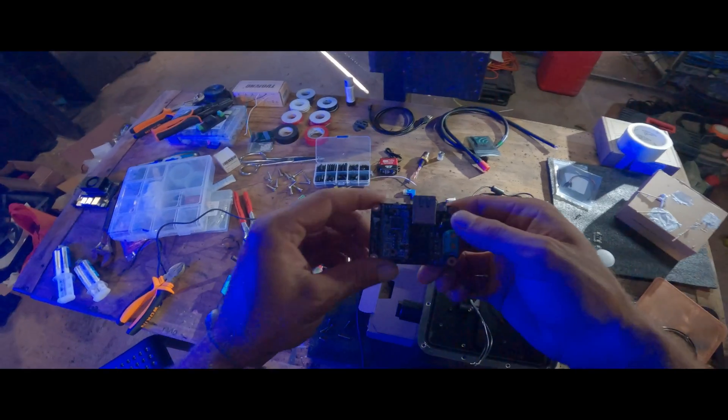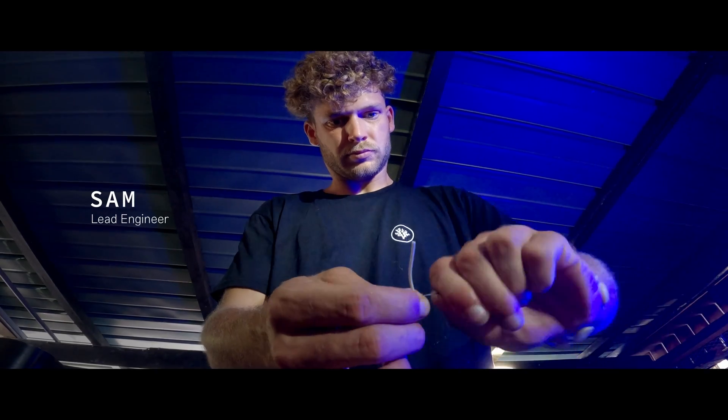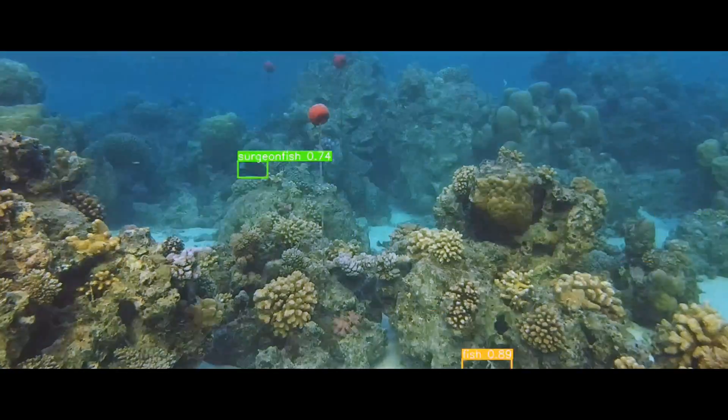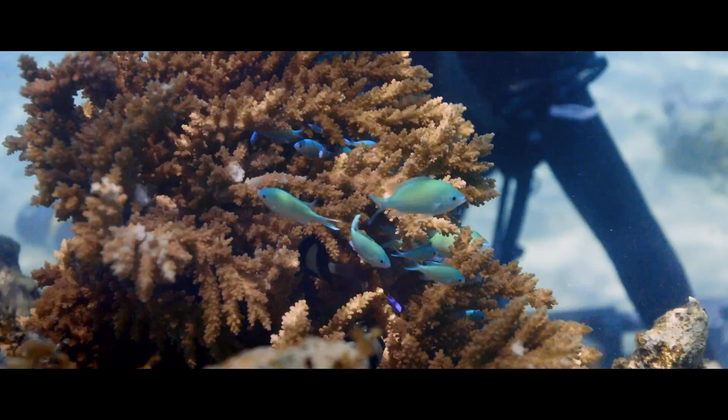Meanwhile, we also built our own AI camera in-house to observe the outplanting sites with 3D vision and audio day in and day out, to track the increase in biodiversity and abundance as the corals bring back life to the reef.